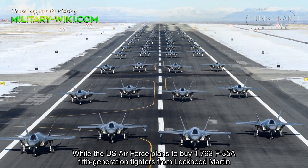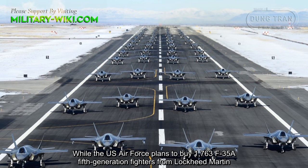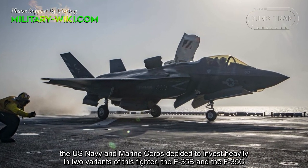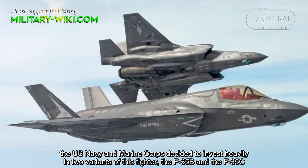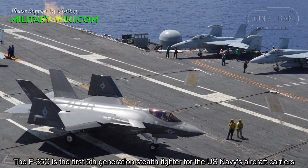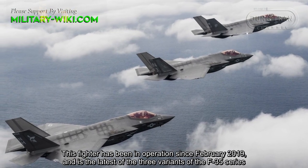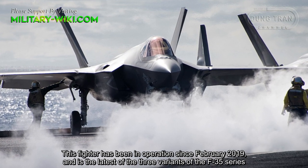While the U.S. Air Force plans to buy 1,763 F-35A fifth-generation fighters from Lockheed Martin, the U.S. Navy and Marine Corps decided to invest heavily in two variants of this fighter: the F-35B and the F-35C. The F-35C is the first fifth-generation stealth fighter for the U.S. Navy's aircraft carriers, and has been in operation since February 2019, making it the latest of the three F-35 variants.